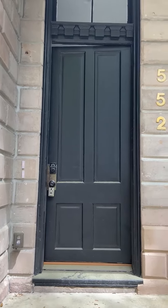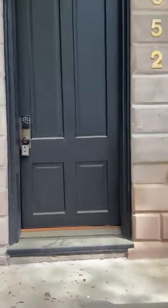Here we are at 552 Liberty Street. Common door entrance, downstairs apartment, stairwell to the upstairs apartment.